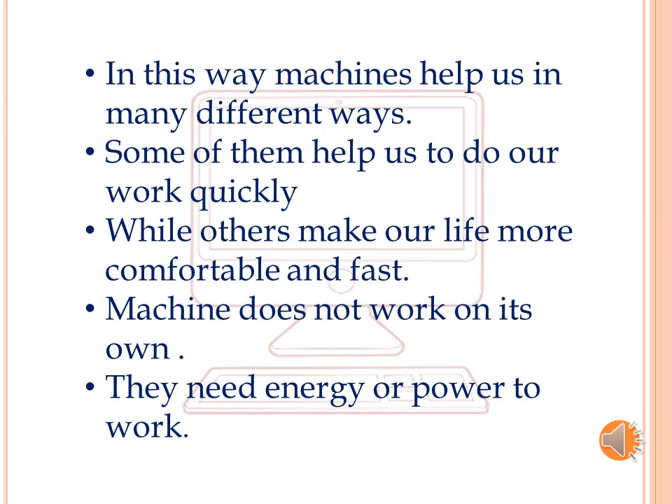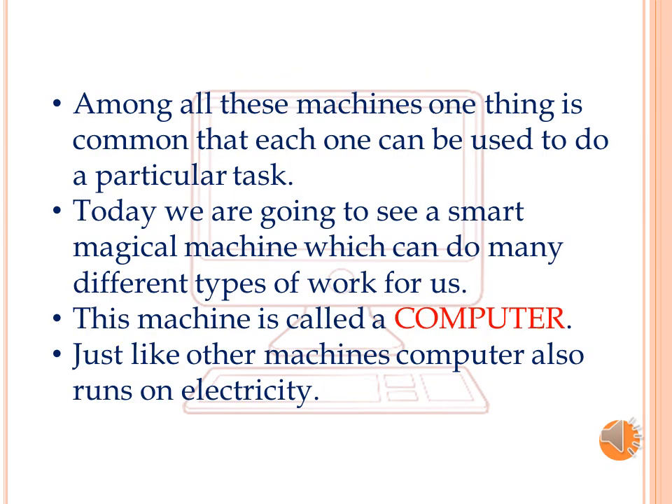In this way, machines help us in many different ways. Some of them help us to do our work quickly, while others make our life more comfortable and fast. Machines do not work on their own — they need energy or power to work. Among all these machines, one thing is common: each one can be used to do a particular task.